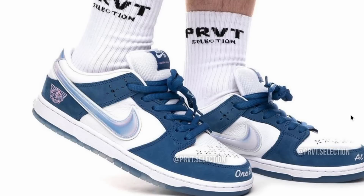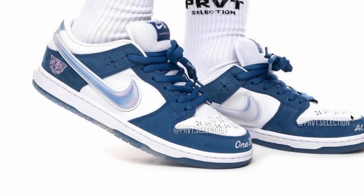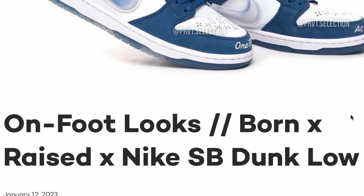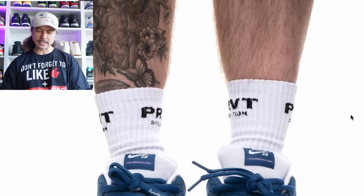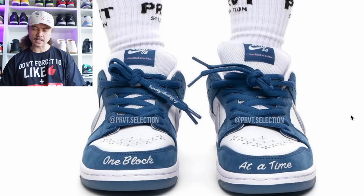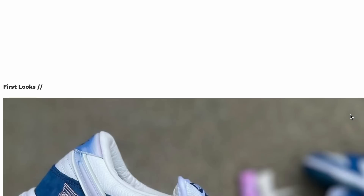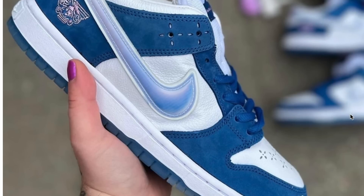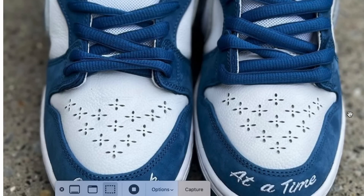For on-foot looks of exciting upcoming sneakers, first up are the Born and Raised SB Dunk Low. These look really, really nice — they kind of give me Eric Koston Jordan 1 Low SB vibes. There are lots of subtle accentuations: tumbled leather, navy nubuck, 'one block at a time' written across the toe box on the tongue, and some special perforations on the toe. It's a very good-looking sneaker. Between these, the Jarritos, M&M, Run the Jewels, and Supreme — it's a stacked year for SBs, and as a budding SB collector I'm pretty excited.